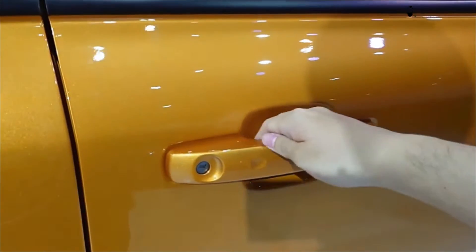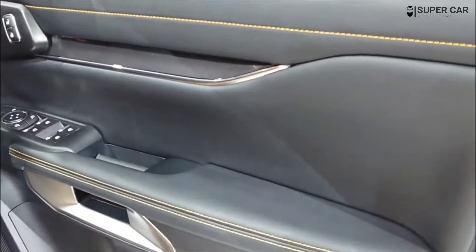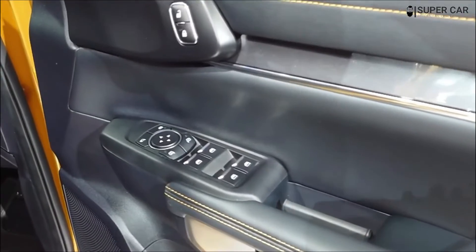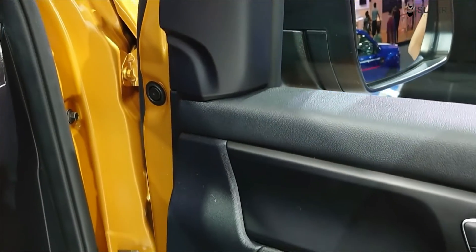Hello friends, welcome back. In this video I will review the 2023 Ford Ranger Wildtrak interior. Watch the video until it's finished so you know what's been upgraded in the 2023 Ford Ranger Wildtrak interior.